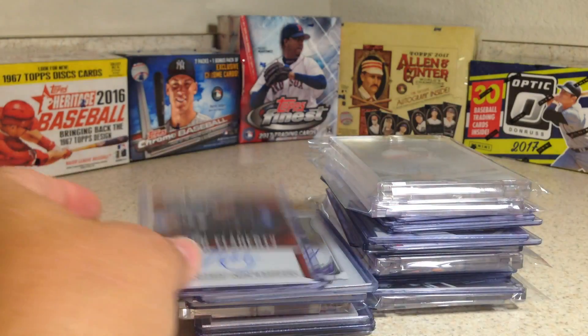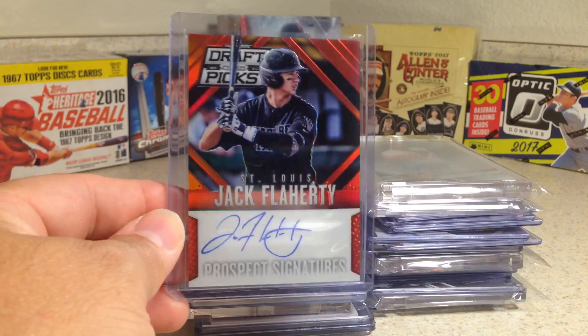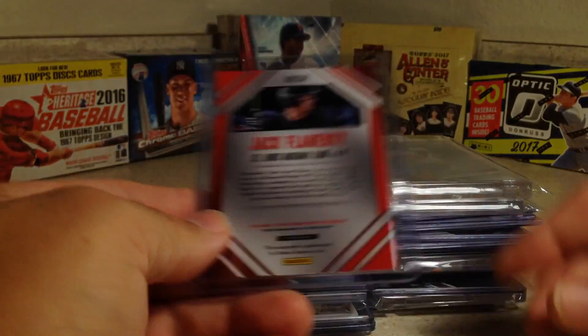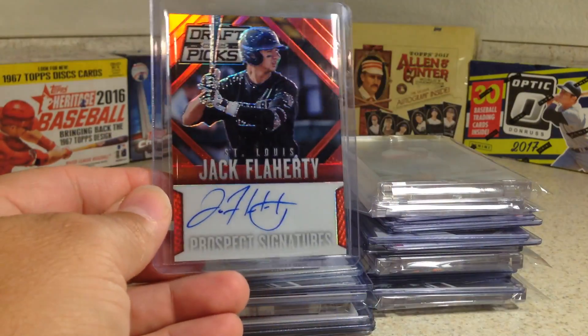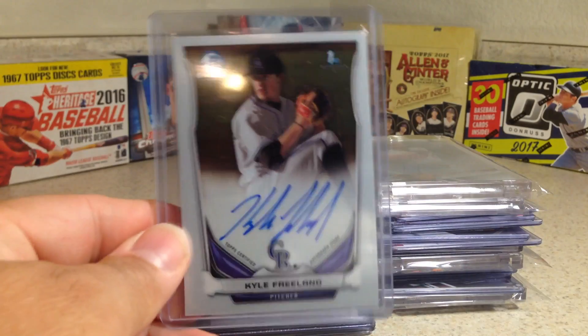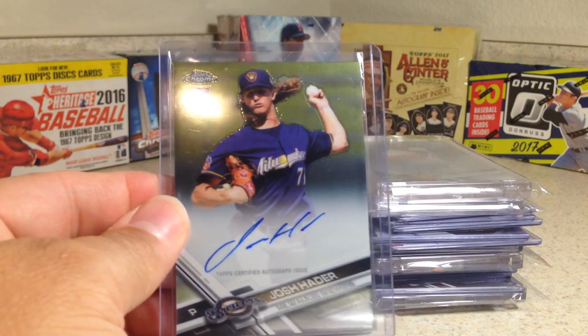Dan Feeney. I've been trying to get an autograph of Jack Flaherty for a long time and they had a red one out of 100. It's Panini Prizm but I liked it and I don't have a Jack Flaherty.